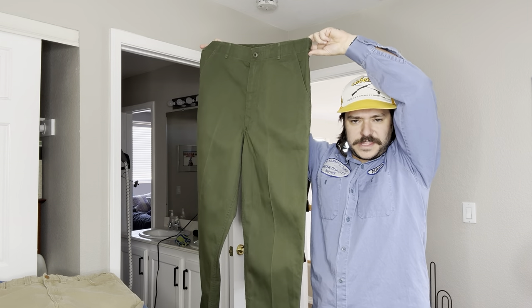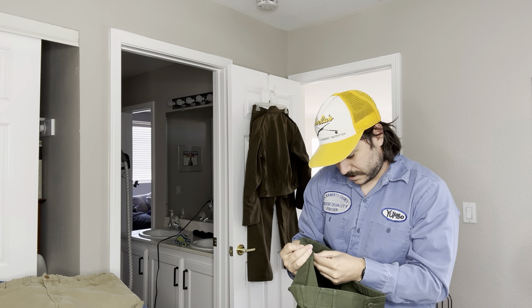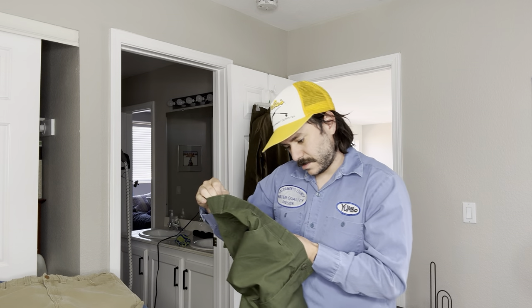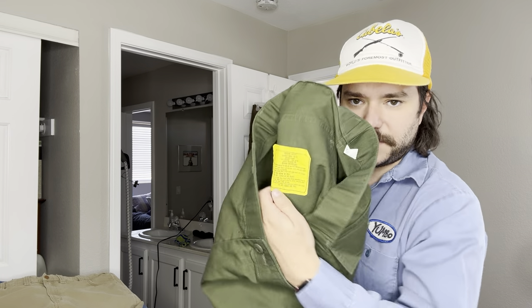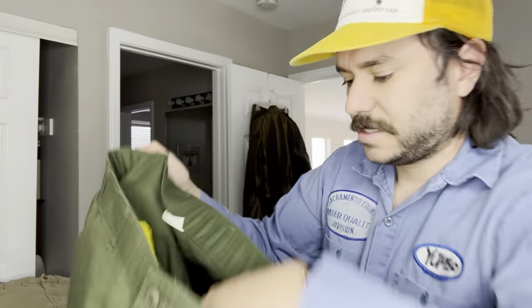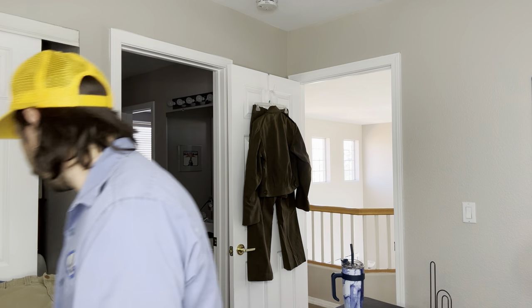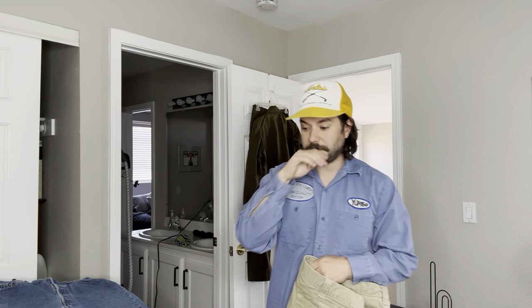Here's a pair of — I think these are OG 507 pants. You see the yellow tag in the military stuff? Usually that's 80s. It's not as good as 70s or 60s or before that, but people still buy those.